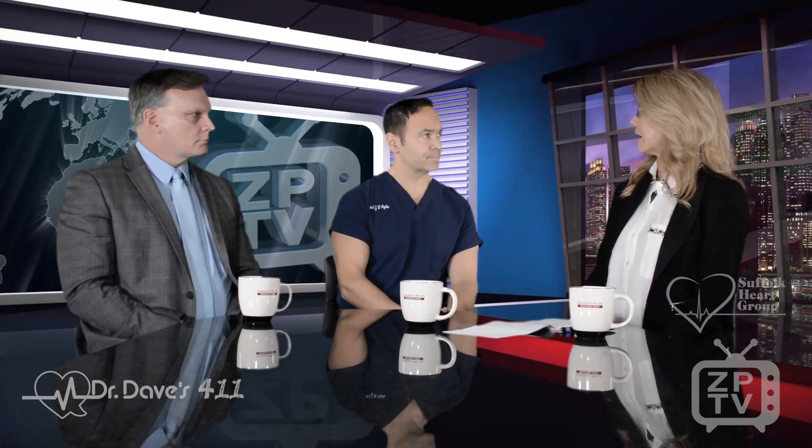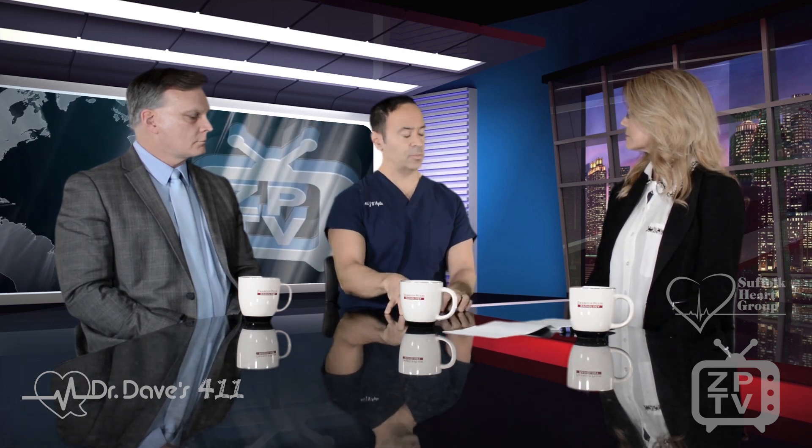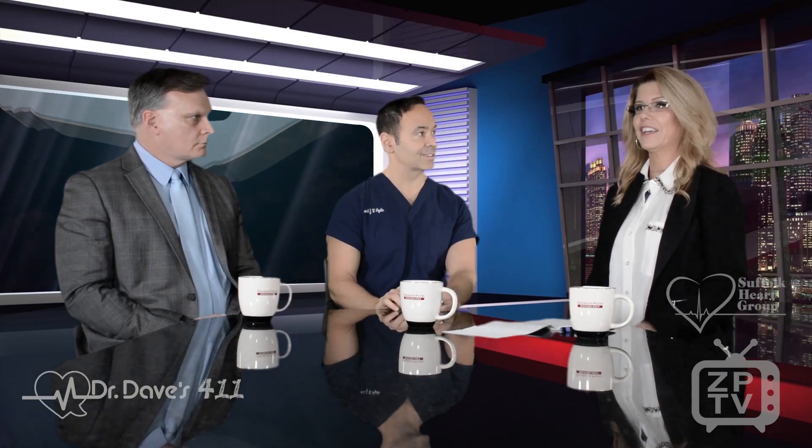Can we learn more about coronary calcium scoring? Coronary calcium score is becoming popular. There are various resources, but you can contact your local physician, you can contact myself at the Suffolk Heart Group, or you can go on to our dynamic and fun Facebook and YouTube channel, Dr. Dave's 411, where we talk about the coronary calcium score and how to remain heart disease free.